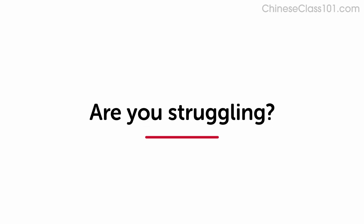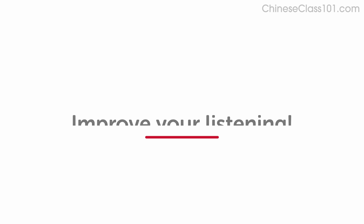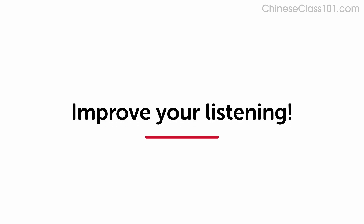Are you struggling to understand conversations in your target language? This video will improve your listening skills using practice dialogues.